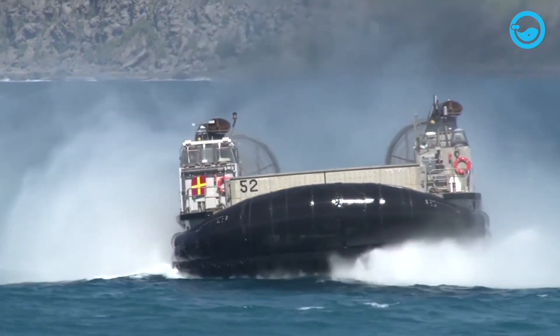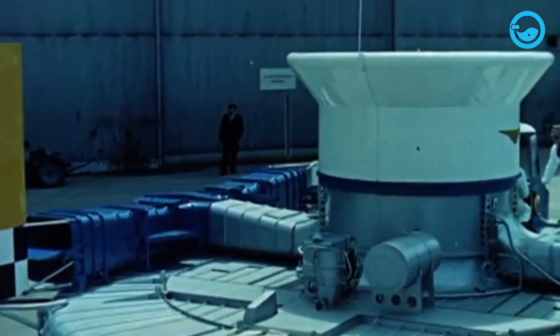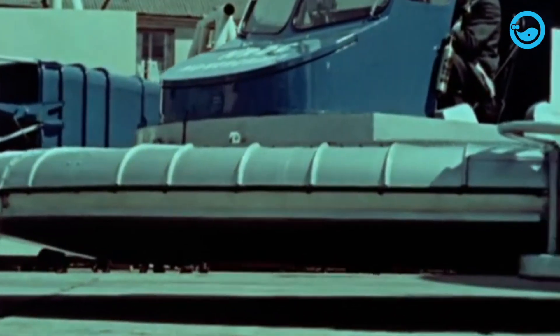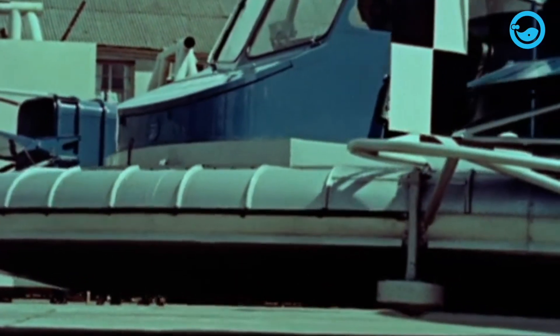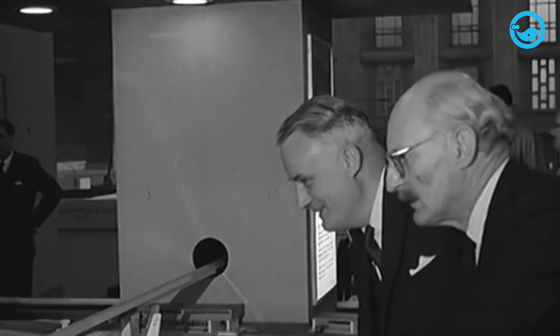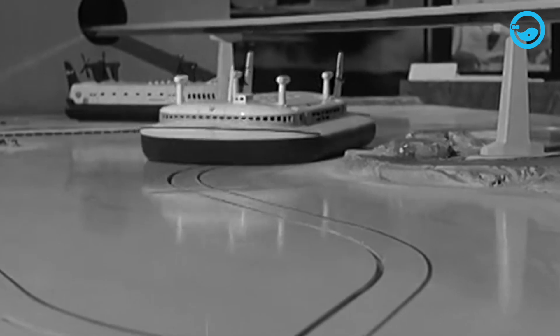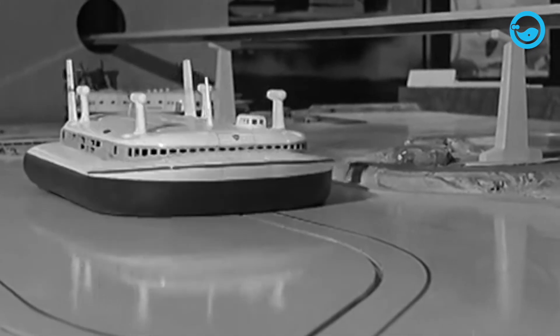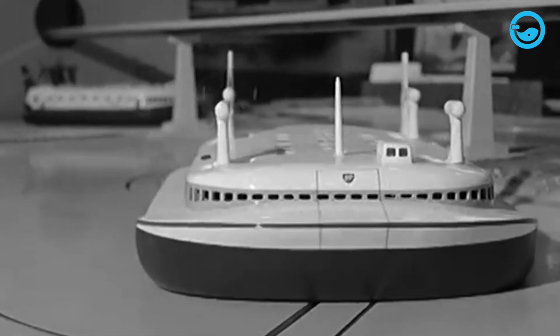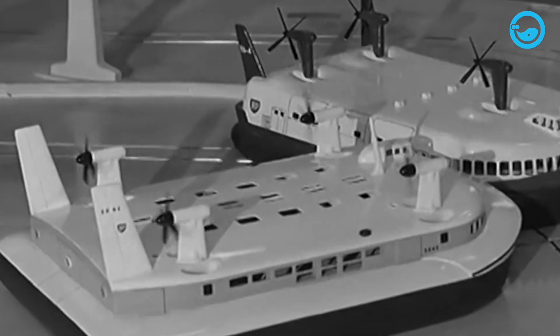Historically, the concept behind the hovercraft principle was first introduced in 1716 by a Swedish scientist named Emanuel Swedenborg. However, the idea of the hovercraft only developed in the 1950s by Christopher Cockerell, whose research proved that high-speed boats are more efficient when air is trapped under the hull, reducing friction on the boat.